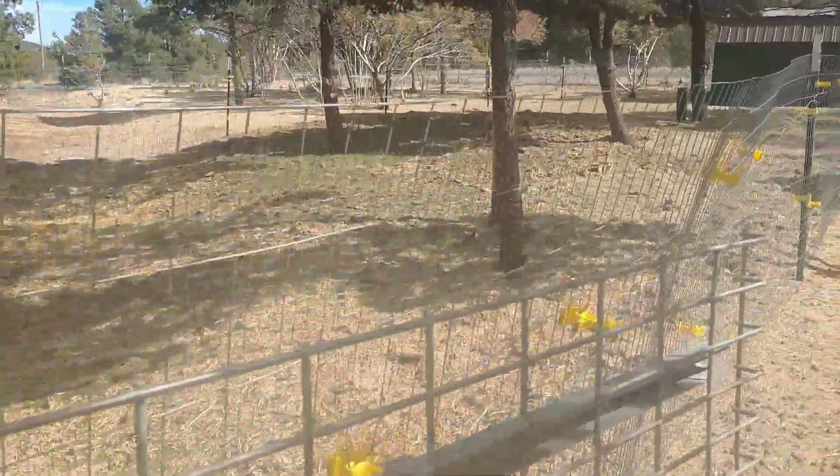I just want to do a quick update and show you our next project — kind of an old slash new project — our pastures. It's finally warm out, actually quite hot. I think it's in the upper 70s today, so our grass is finally starting to really enjoy the warmer weather and it's starting to come in.